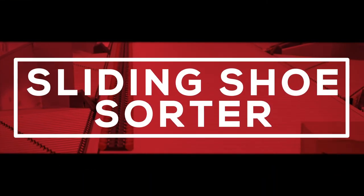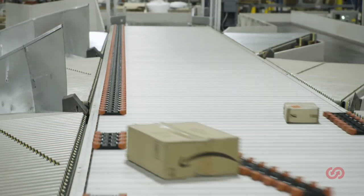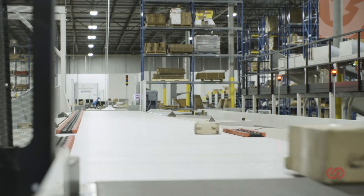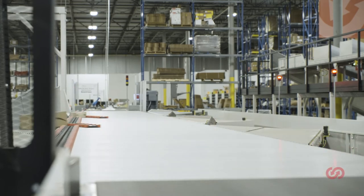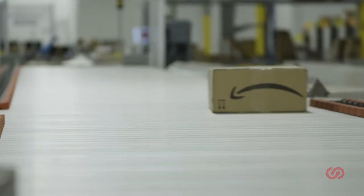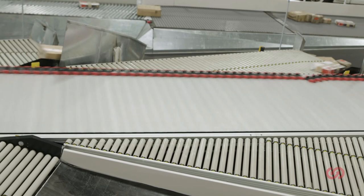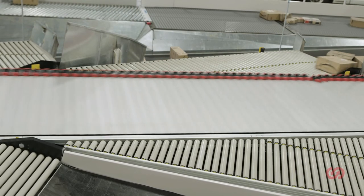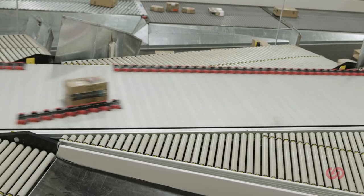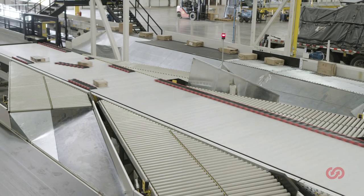Sliding shoe sorters offer exceptional speed and capacity, with the ability to reliably handle a wide range of product sizes and packaging types, from 0.5 to 110 pounds. Narrow slats and a fully closed-deck design prevents products from getting stuck and damaged, enabling reliable handling of even poly bags and bubble mailers. It can operate at the fastest speed of any closed-deck sliding shoe sorter — 9.8 feet per second — making it an ideal fit for high-throughput e-commerce and parcel sortation systems.